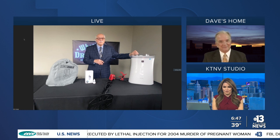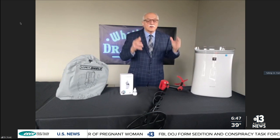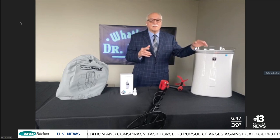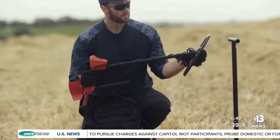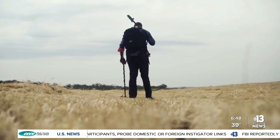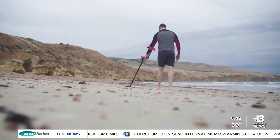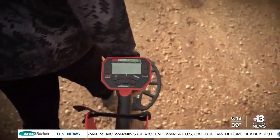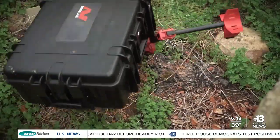You also have a new metal detector to show us. We're told to social distance, and this is what it's all about — being outdoors. With the Vanquish, by MindLab, it's a metal detector with multi-IQ technology built in, which combines the power of multiple metal detectors in one machine. It has true turn on and off and a display on the front. What I like about this is that you won't get false readings.